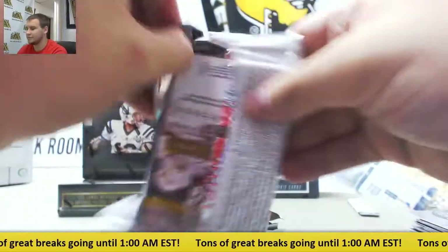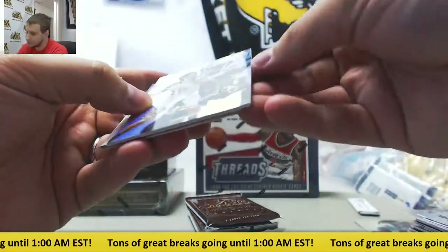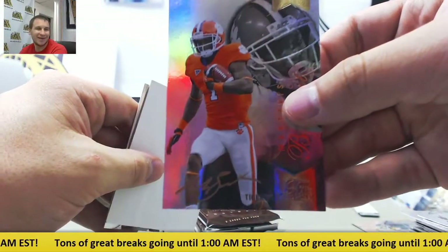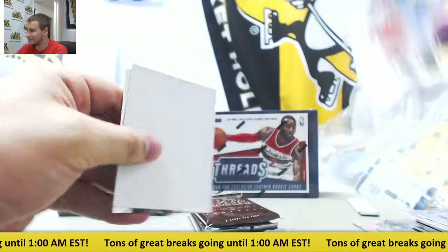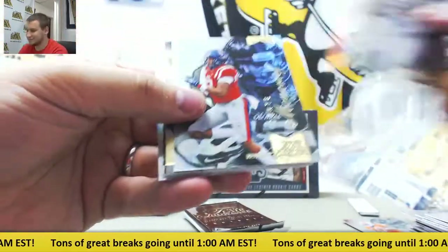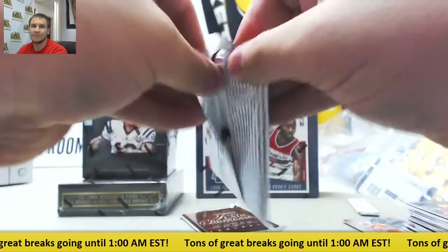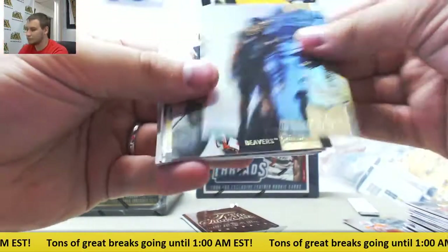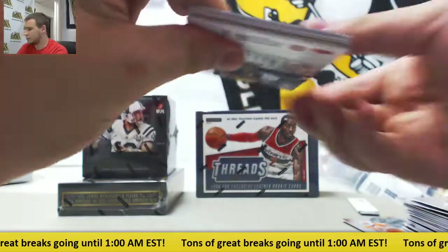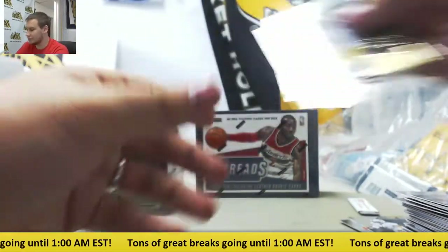Regular base. An autograph of Tevin Reese, gold ink. And you got a bonus auto - Brett Smith, gold ink. And a third gold ink auto - Martavis Bryant. Three gold ink autos in one pack! Stanley Jean Baptiste to 150. Tosh Boyd metal. And last pack - another gold ink auto: Shane Skov. Four gold ink autos in this box - that's pretty nice.